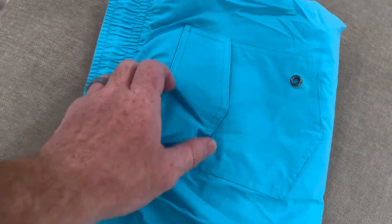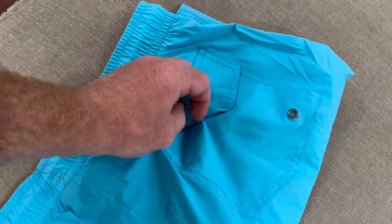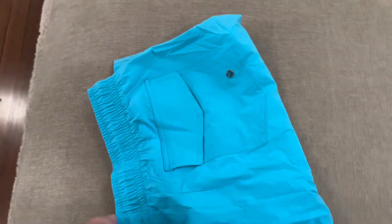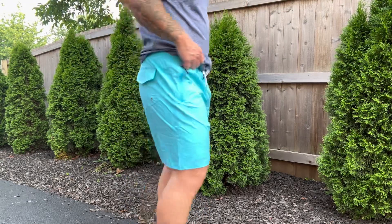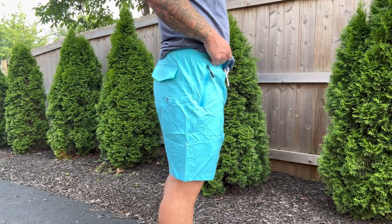These shorts are 7 inches, have an elastic waistband with a string, and a back pocket with Velcro and a water drain. This fabric is safe to use in chlorine, and the swimsuit fits really well.